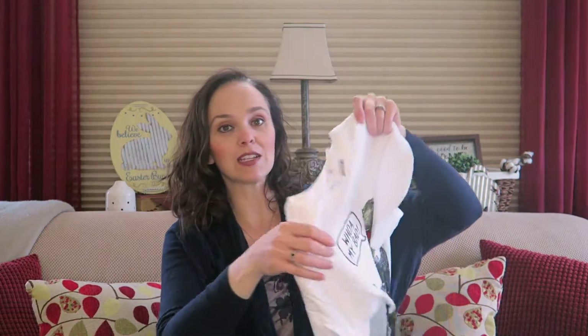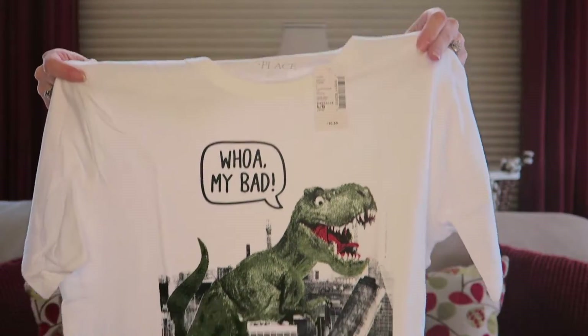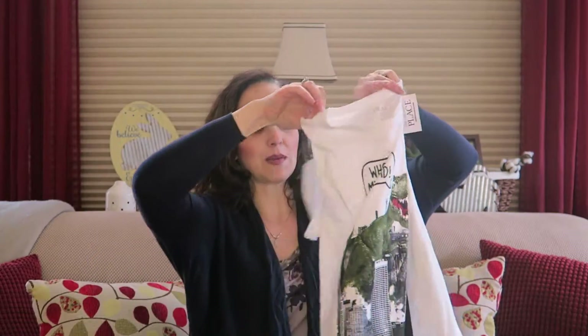He was in need of some new shirts because he is growing so tall, so we did pick up quite a few shirts — both short and long sleeved. The first one I picked up was this dinosaur in the city shirt. One good thing about boys is my boys have never really been picky about what they wear — I pretty much pick out their clothes and they don't care.